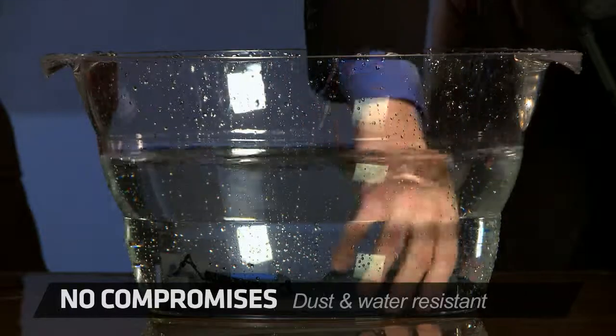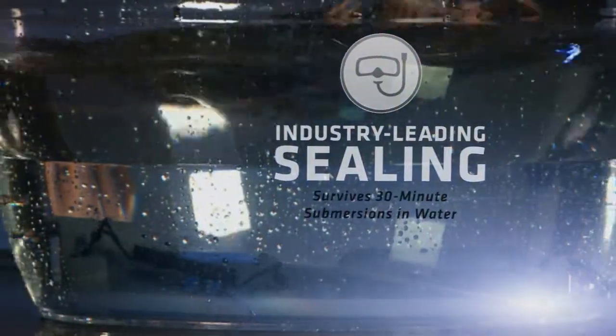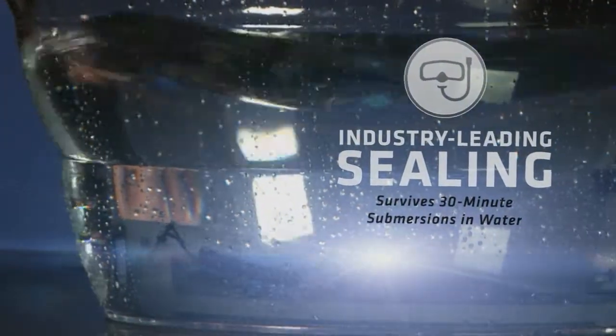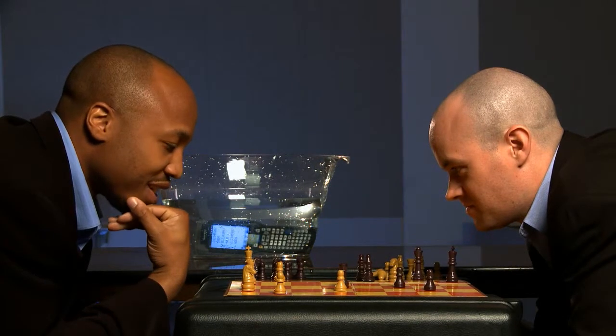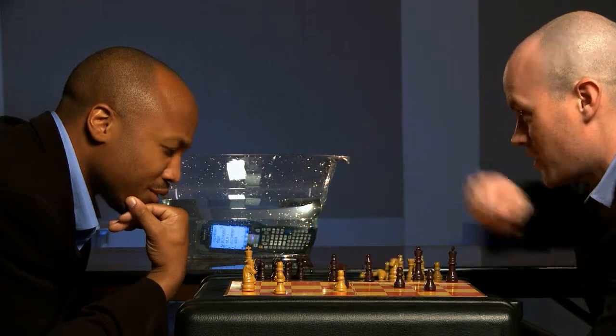The IP67 rating also means it's protected against 30-minute submersions in water. So if you're out on the dock or in the yard, you don't have to worry about rain, puddles, or condensation. We could show the CK71 survive underwater for up to 30 minutes, actually. But this video will get pretty boring. How's the CK71 doing? Still working. Checkmate.